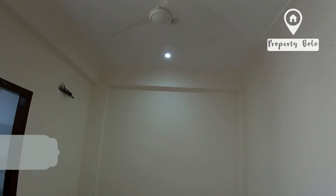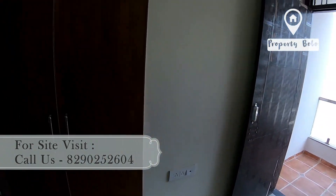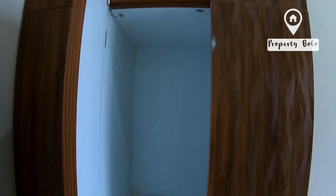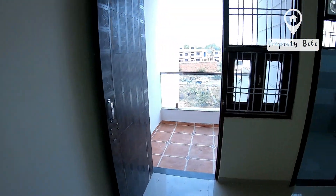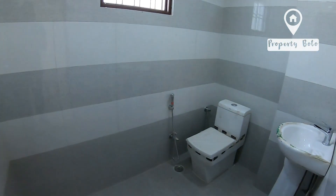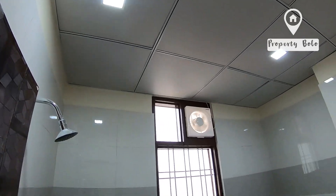We have a wooden wardrobe. This is our first bedroom ceiling design. Here we have a wooden wardrobe with a balcony. This is a good size wooden wardrobe with good quality laminate, you can see it.